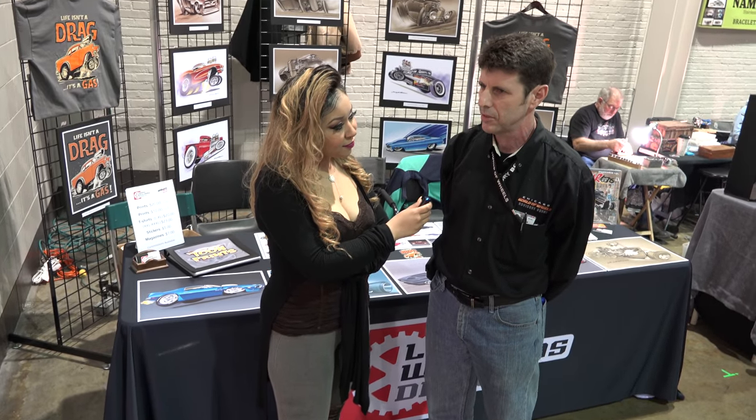My company, Larry Williams Design, also known as Williams Graphics, is motorsports based. I do primarily drag racing and hot rod illustration design work. I do commission work for people who want their car to be cartoon.